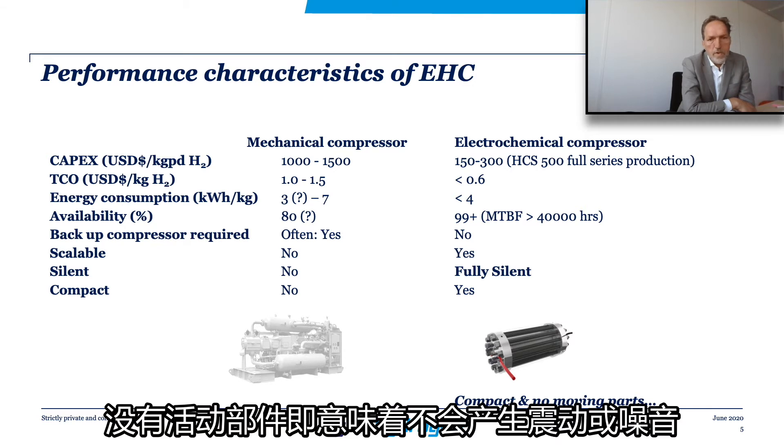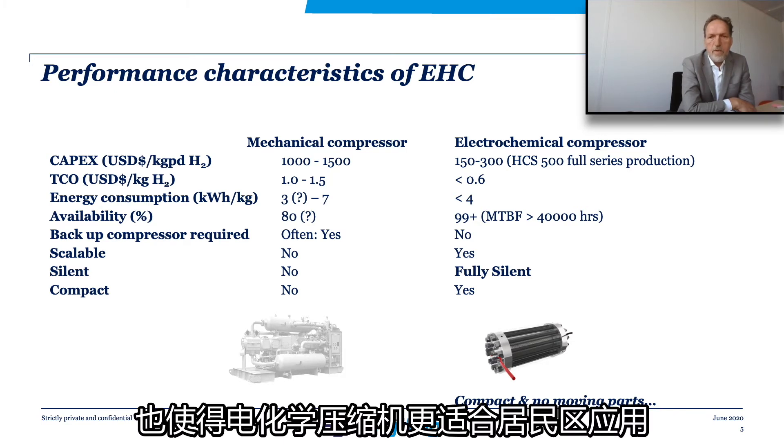No moving parts also means that electrochemical compressors do not cause vibrations and don't produce noise, which makes them very suitable to be used in residential areas.